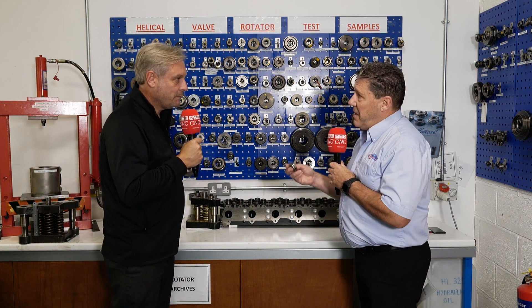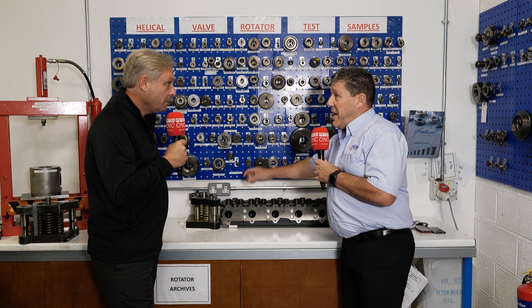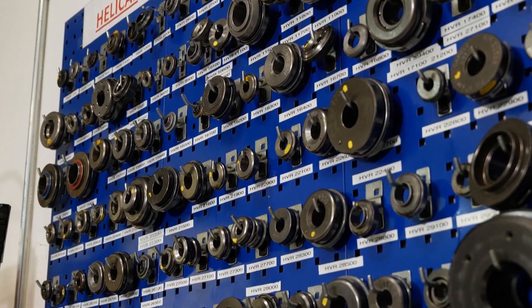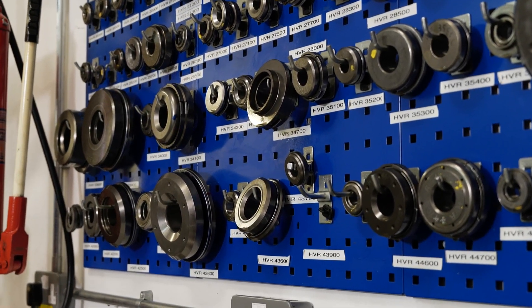A valve rotator in essence sits on top of the valve. On each impulse it will rotate. It stops carbon buildup, helps with emissions — reducing emissions — and it increases the life of the valve train.